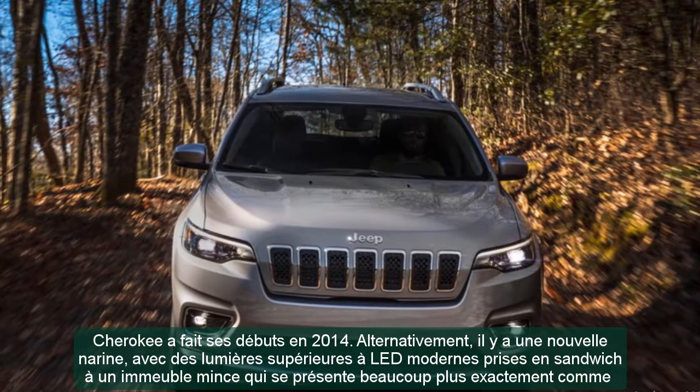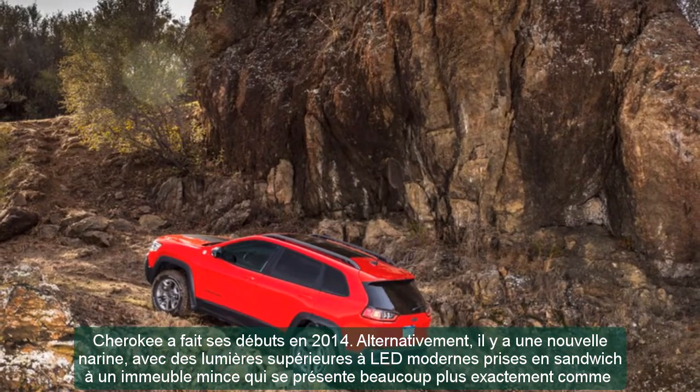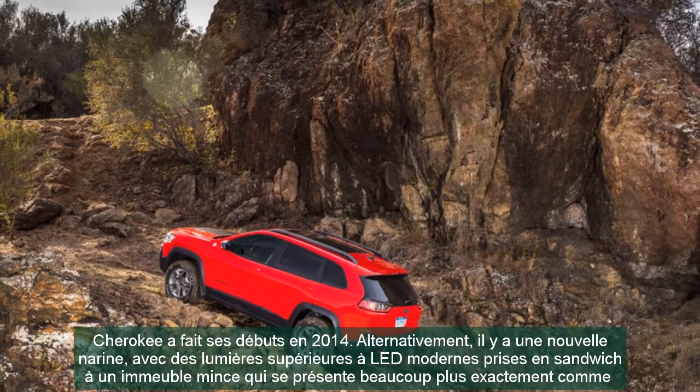The 2021 Jeep Cherokee is a solidly attractive streamlined SUV, even if it's no beauty queen like the Mazda CX-5. We particularly like the tough look of the Trailhawk, with its beefy tires, dark-colored hood, and red tow hooks projecting from the front fascia bumper.